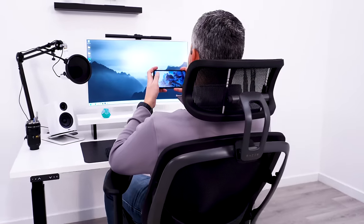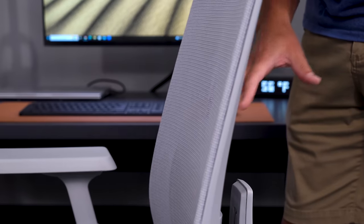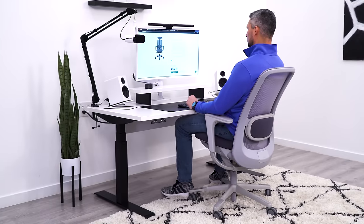After testing over 100 mesh chairs, I've learned a lot about what it takes to make a top-tier mesh office chair. It's even a struggle for some of the biggest brands. This tier list will help you find the most comfortable mesh chair that will fit in your budget.